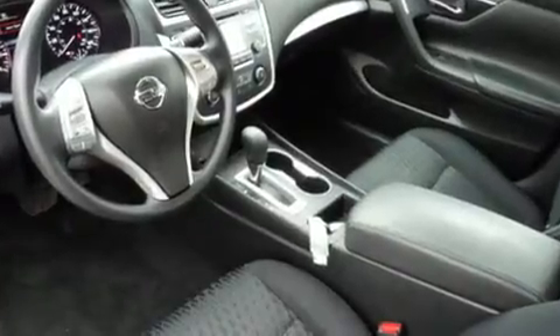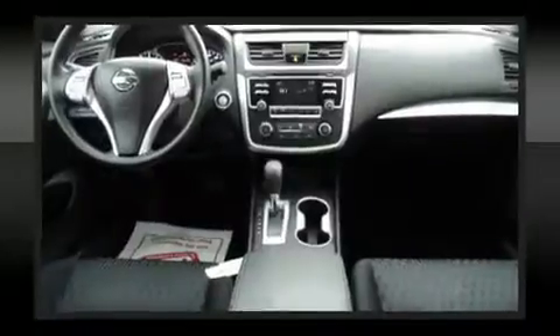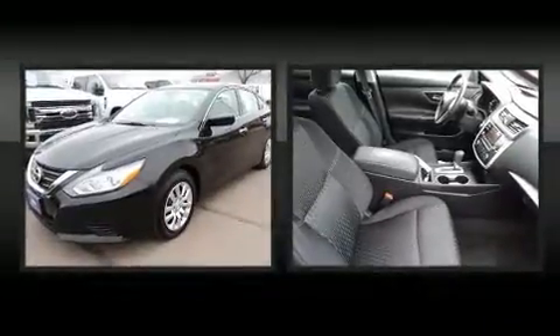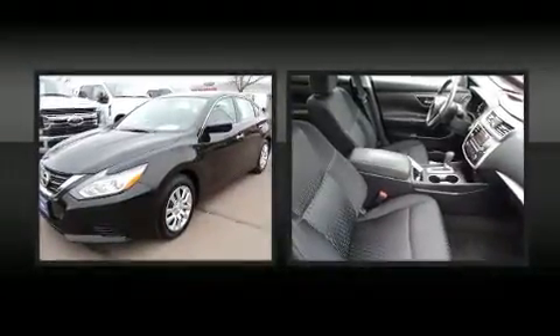The following features are included: front and rear reading lights, a trip computer, and much more. Audio features include a CD player with MP3 capability and four well-positioned speakers.